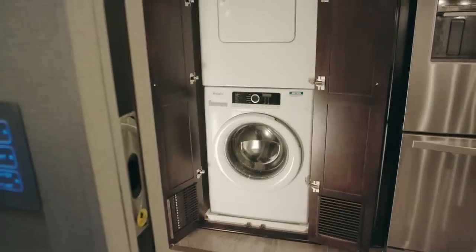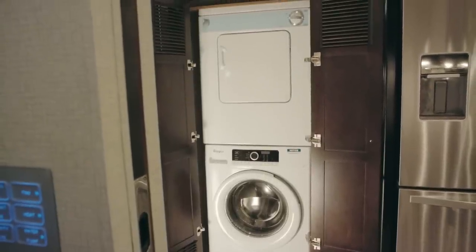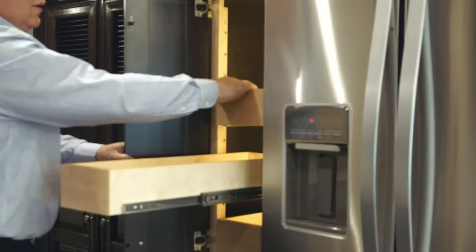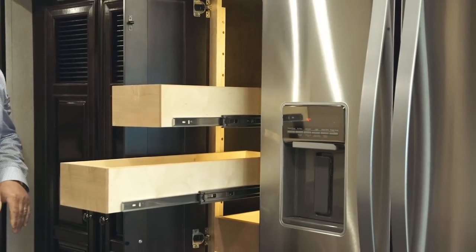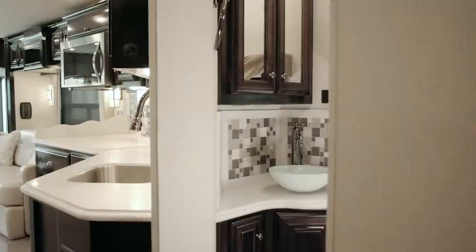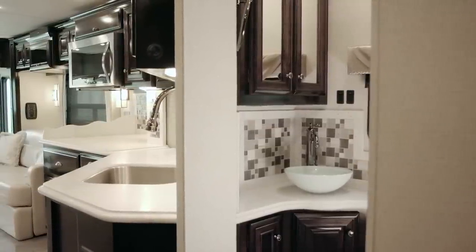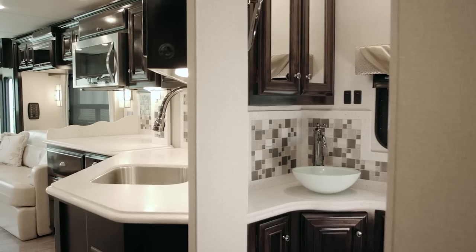If you look at the washer and dryer cabinet, this is right in the kitchen area here just as you move back. And right between that washer and dryer cabinet you also have a pantry and the refrigerator. Right across from it you have your half bath at midship, and the nice thing about that is if you have company over they have their own bathroom.